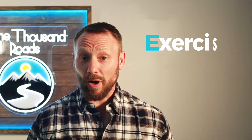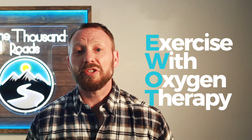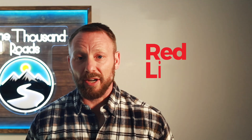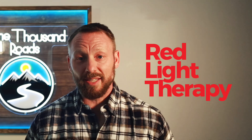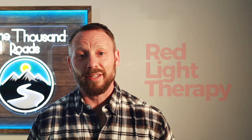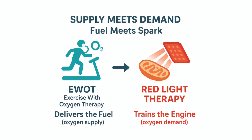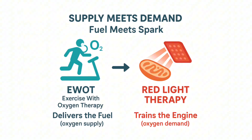It combines two therapies most people use separately, but when you stack them in the right sequence, something special happens. EWOT — exercise with oxygen therapy — floods your body with oxygen supply. Red light therapy increases oxygen demand inside your mitochondria. Think of it this way: EWOT delivers the fuel, red light trains your engine to burn it efficiently. Supply meets demand, fuel meets spark.